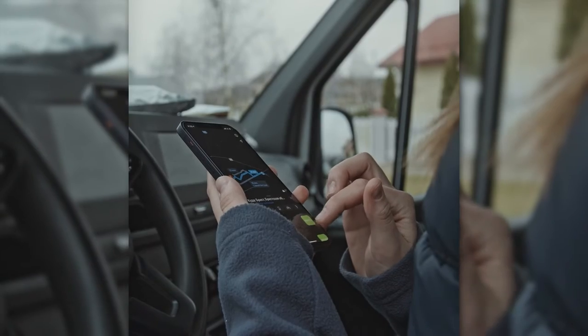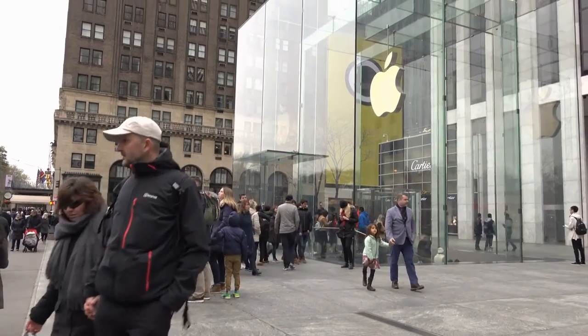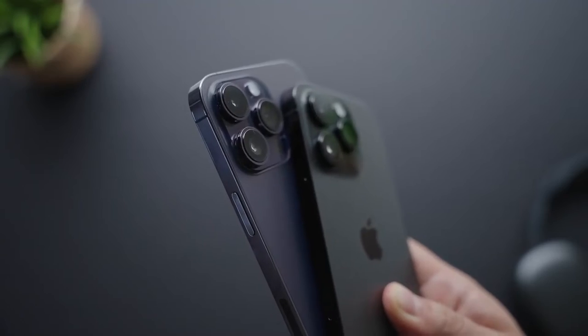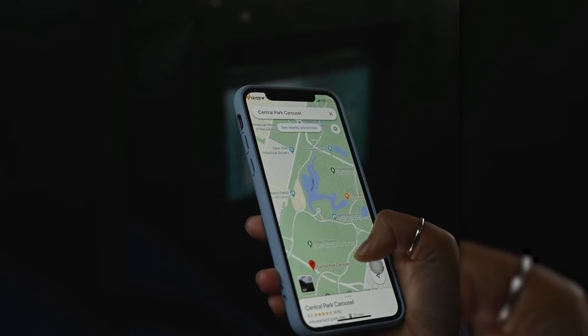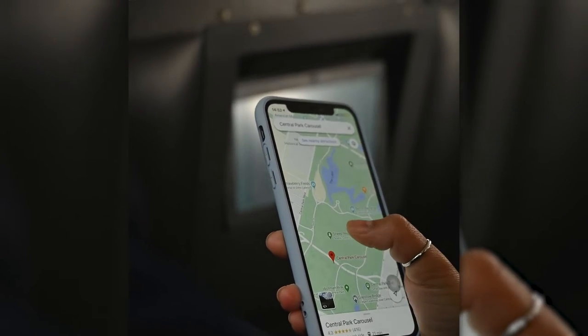It'll make location data more accurate at times when the L1 alone might not be sufficient. But it's important to note here that Apple isn't the first one to use this tech. As you know, the company has a policy of — we make it perfect, or we don't make it at all. This leads to some pretty bland but reliable products by the company.